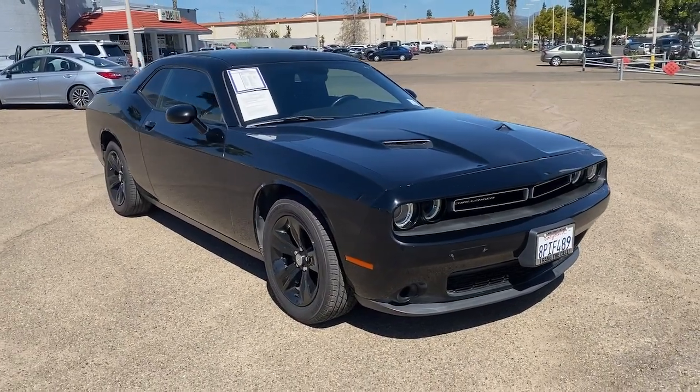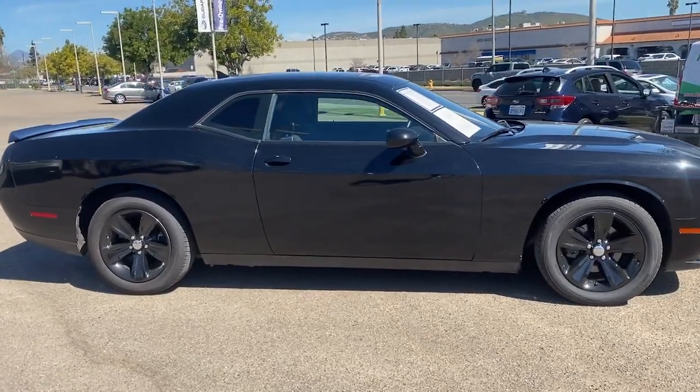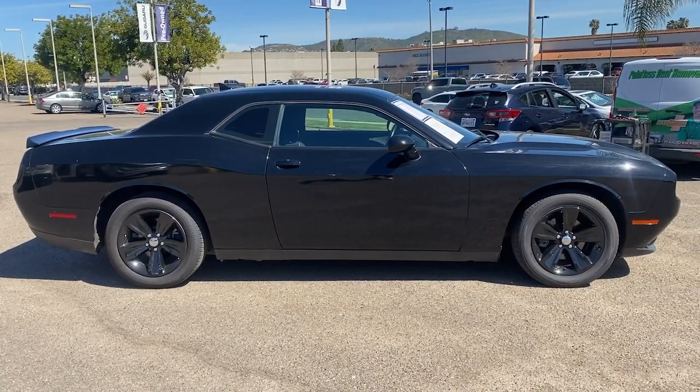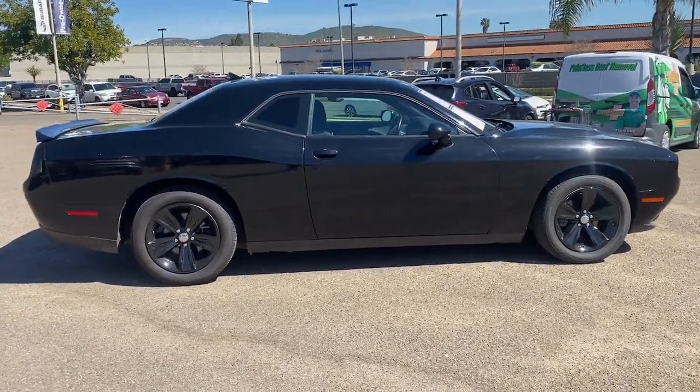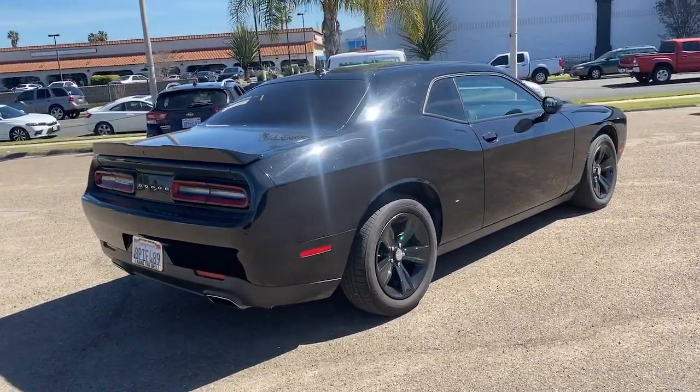You just found the 2019 Dodge Challenger. The Challenger delivers menacing power, controlled handling, advanced cockpit technology, fine craftsmanship, interior comfort, and engineering that prioritizes safety and efficiency.